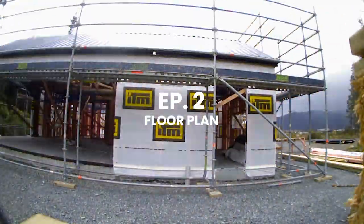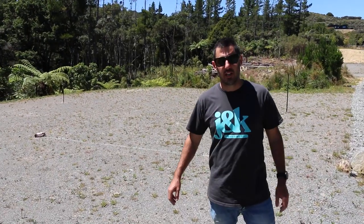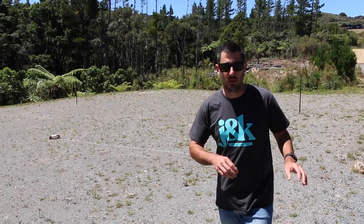Behind me there's going to be a 185 square meter four-bedroom home. It was really hard to visualise the size of the bathroom and how all the things were going to interact together.